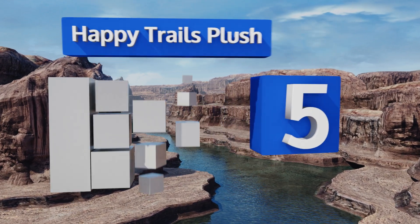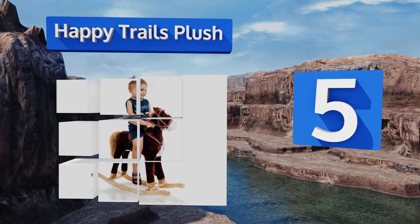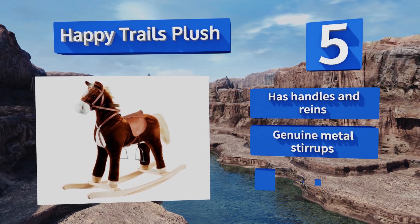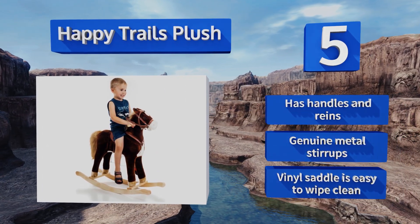Halfway up our list to number 5, the Happy Trails Plush is just right for your preschool-age child to enjoy. It has a realistic-looking saddle that promotes imaginative play, and it rocks smoothly on almost any kind of surface. It's completely handcrafted with a solid wooden core, and it's equipped with handles, genuine metal stirrups, and a vinyl saddle that's easy to wipe clean.